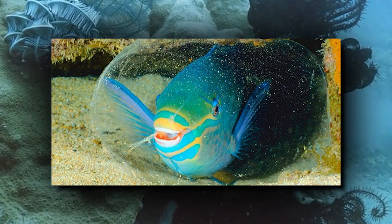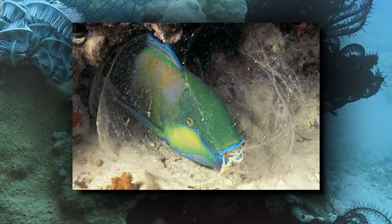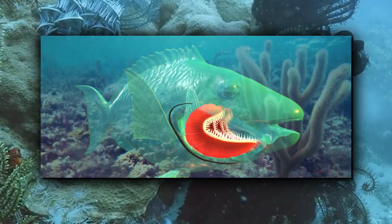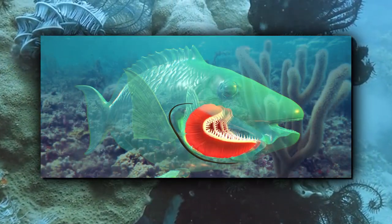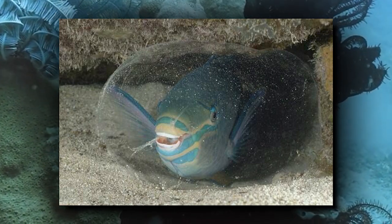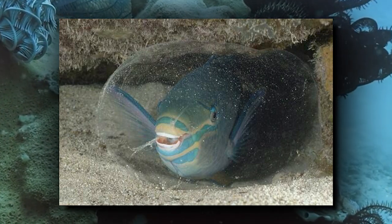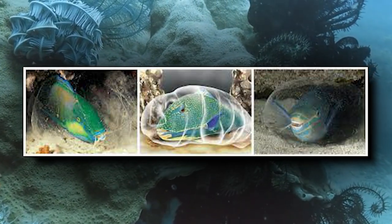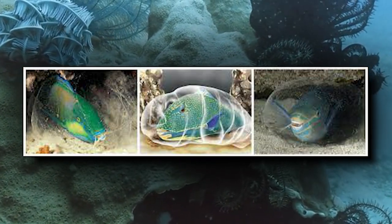Parrotfish build sleeping bags made of mucus. Before they go to sleep every night, some parrotfish build a transparent cocoon made of mucus, which comes from special glands in their gills. These mucus cocoons keep them safe from parasitic isopods that attach to sleeping fish, and might also help mask their smell from predators like moray eels and sharks.